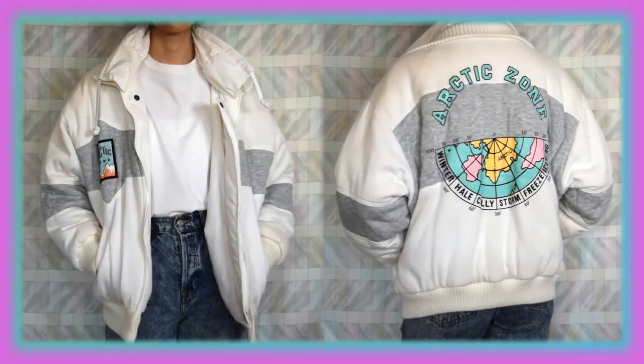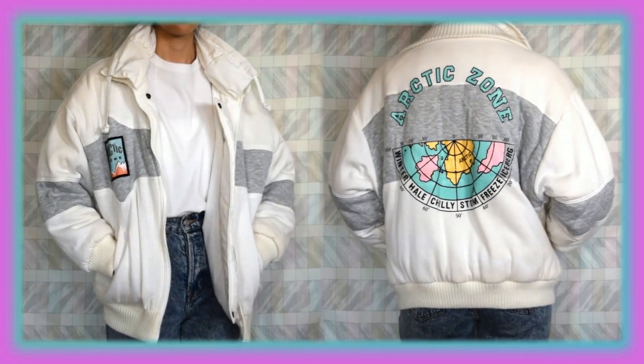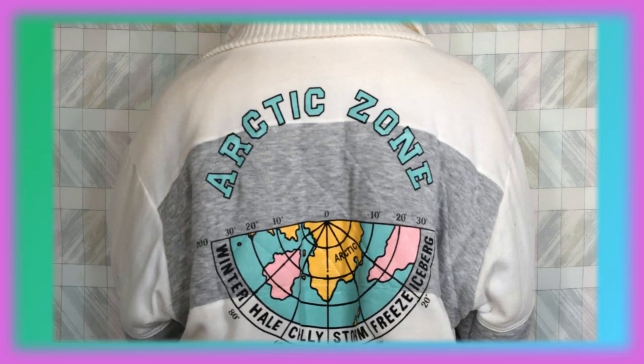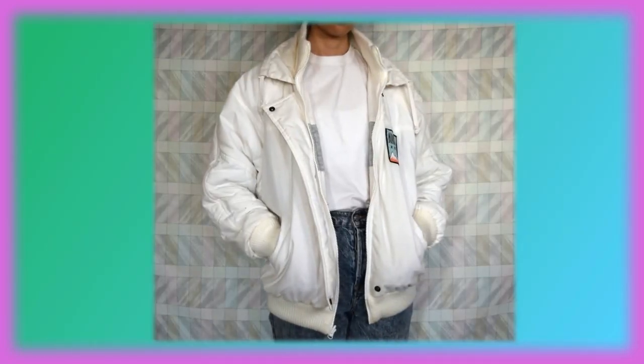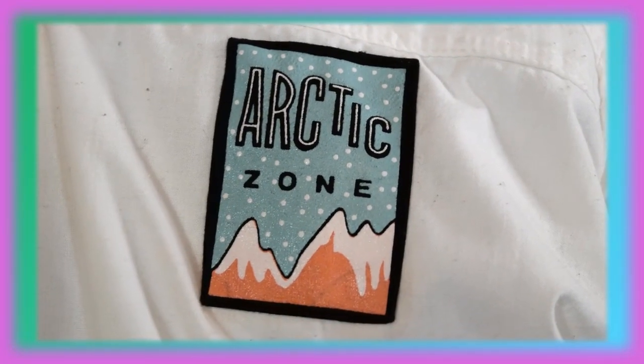Now the very last piece of clothing that I have to show you is this jacket. I actually wore this jacket a lot ever since I thrifted it and wore it all winter as well. It has a very cool design on the back that says Arctic Zone. Bonus points for this because it is also a reversible jacket — on the inside you can flip it over and it's all white.